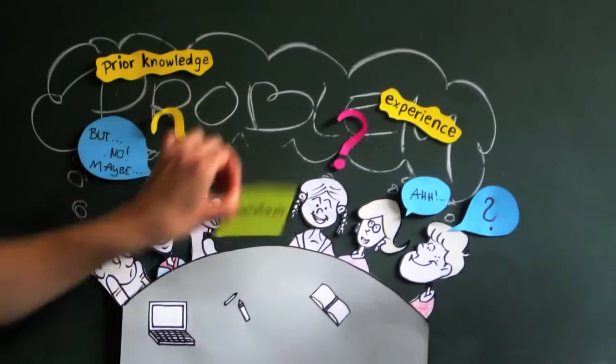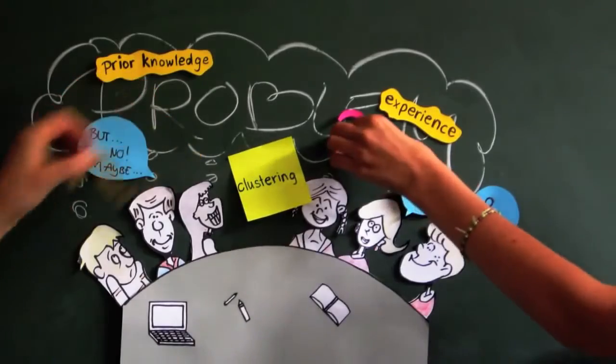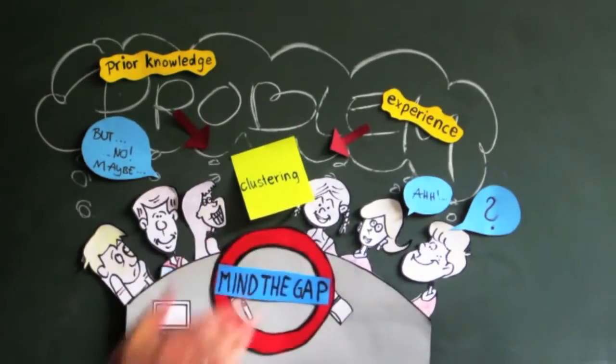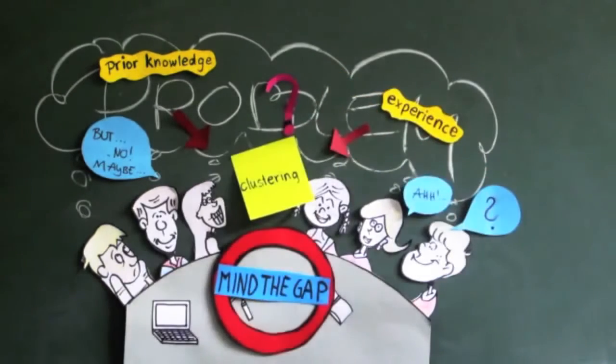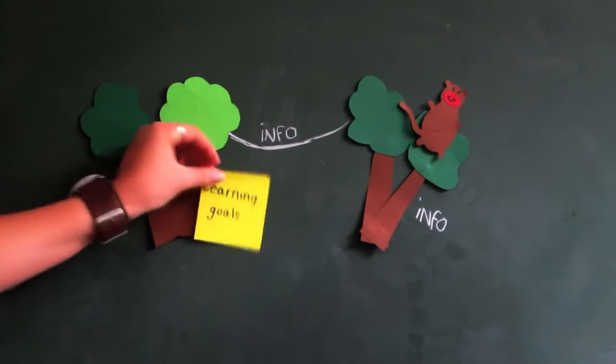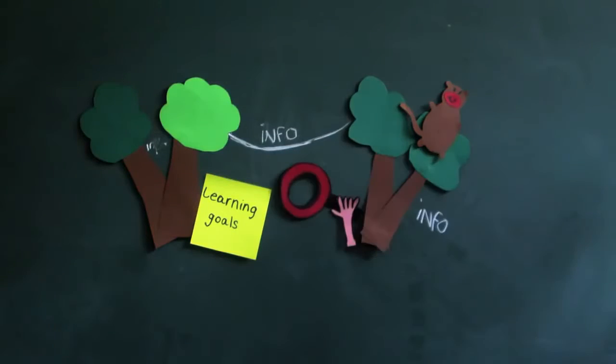In the fourth step, the results of the brainstorming are compared to the problem statement. You check what answers you have found for the problem and bring the notes into order. Then you can use the gaps in your knowledge and questions that are still unanswered for the next step. Now you formulate those questions into learning goals, which are meant to guide you through the jungle of information encountered during your self-study.